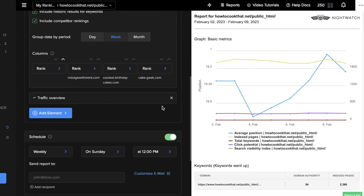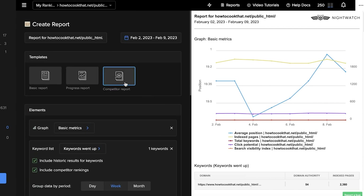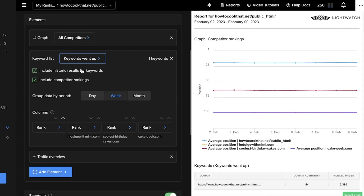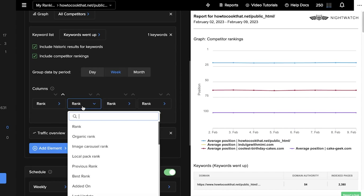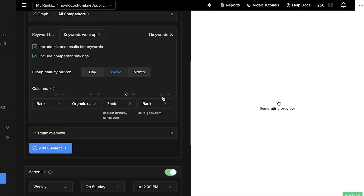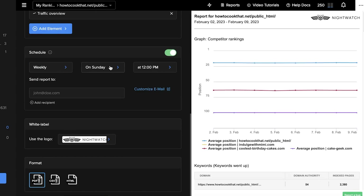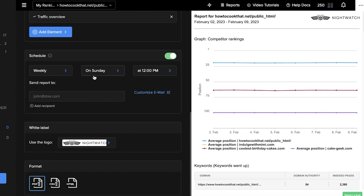You can also schedule these reports. If a client wants competitor analysis every week for a specific statistic, you can schedule it — weekly, on Sundays, at a specific time. You can add your client's email, use a white-label logo, and then download, save, and share the report with your client or your own business.